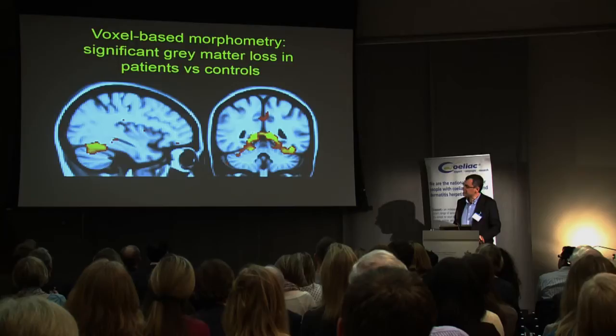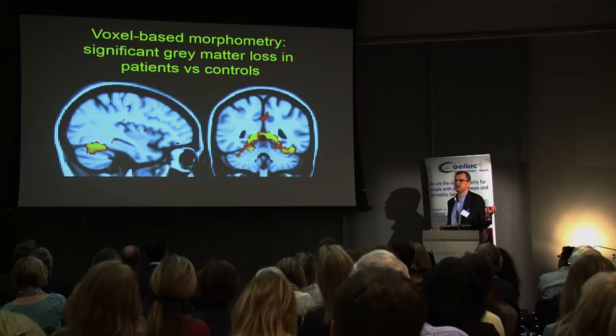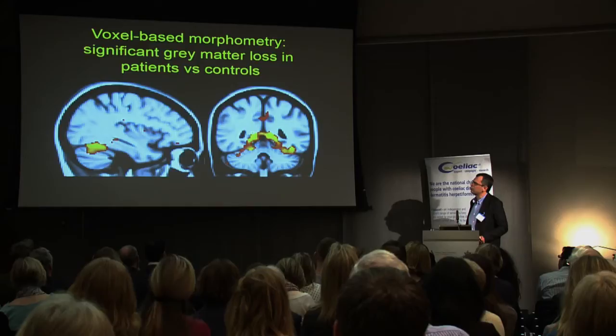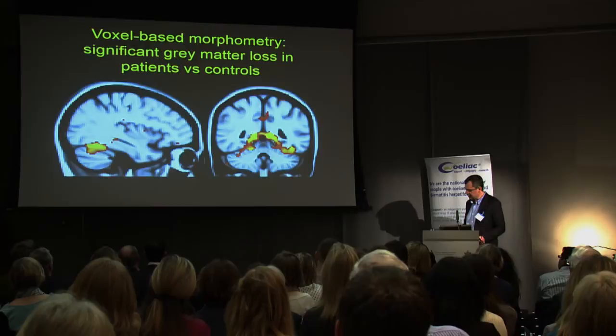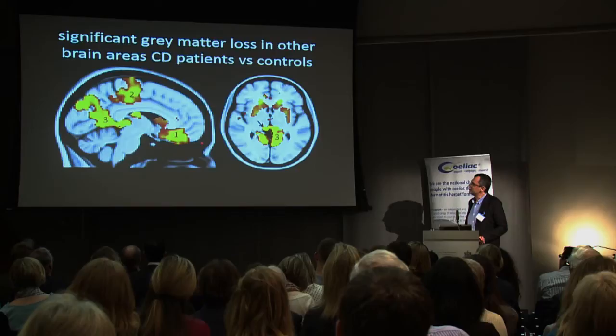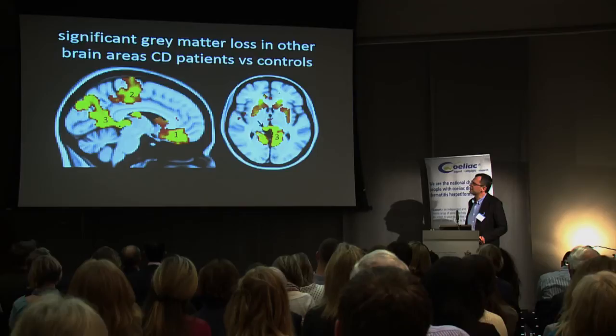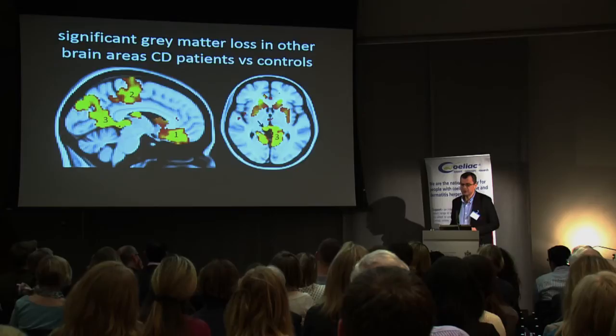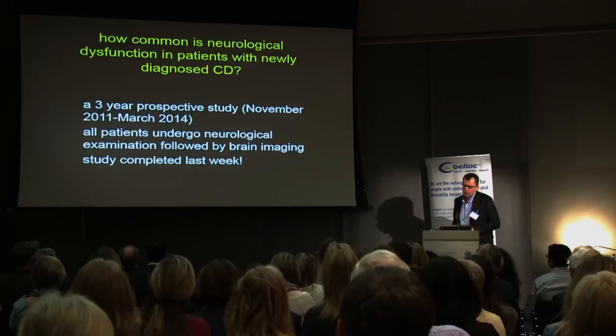Using voxel-based morphometry — comparing a group of patients with a particular condition to healthy controls — anything showing up as yellow or orange suggests reduced gray matter. The top part of the cerebellum is involved, but also other interesting areas: the inferior frontal area, implicated in depression and anxiety; the thalamus, the main sensory processing organ in the brain. And of course, many patients with celiac disease complain of sensory symptoms which are not due to peripheral neuropathy.